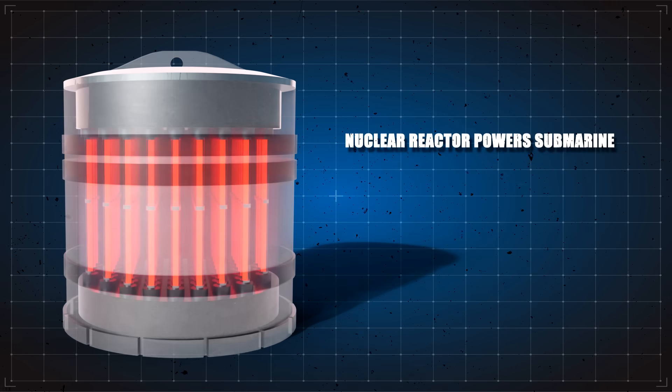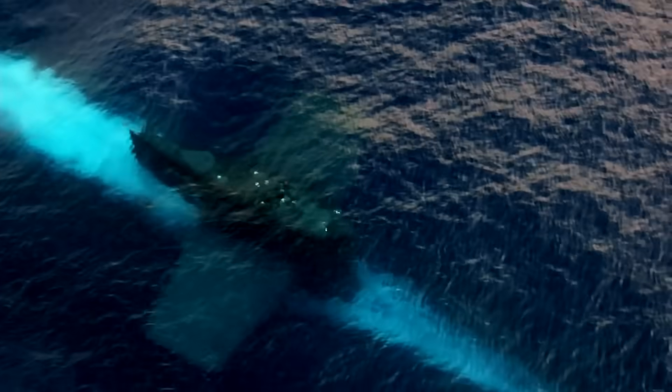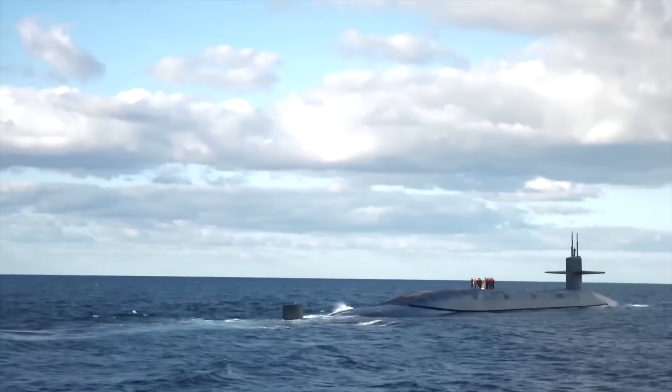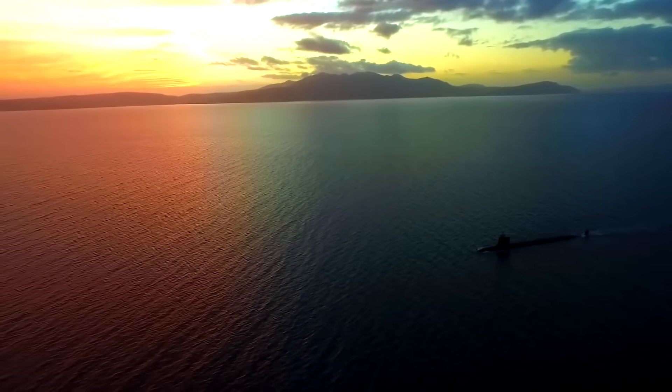One of the biggest advantages of nuclear is that the reactor does not have to be refueled over its 30-year lifespan. This means the nuclear sub doesn't need to come up for air in the same way. The only thing that holds it back is the needs of the crew and running out of food. A sub that can stay at depth for longer is one that can remain out of enemy sight for longer, and can dive deeper into enemy territory without planning to surface.